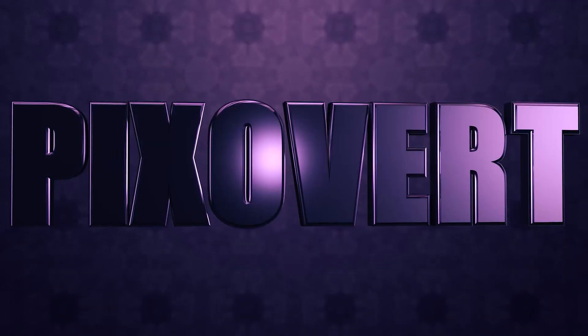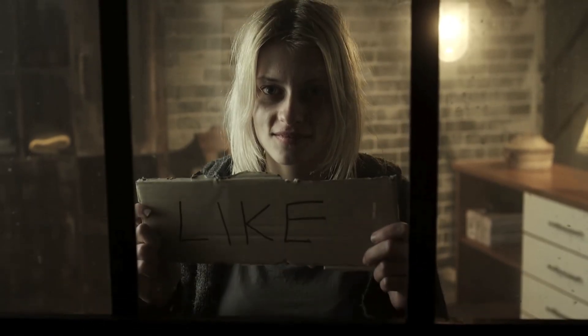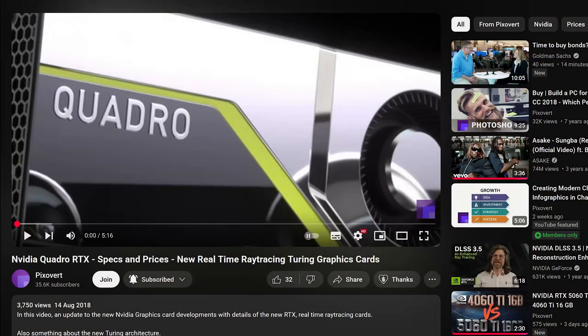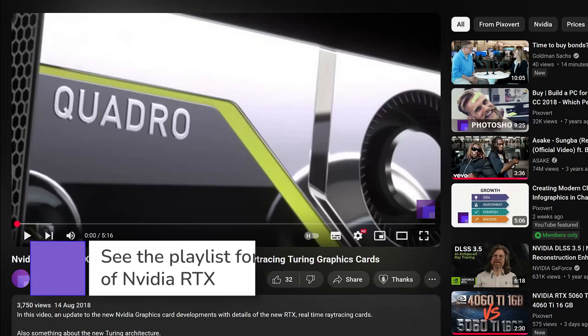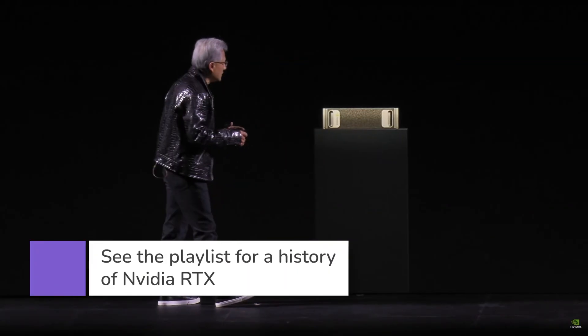Seven years ago I made a video about the NVIDIA Quadro RTX card — specs and prices. That video was part of a series about the launch of the Turing generation cards from NVIDIA and the RTX architecture. At the time we didn't know it, but this would turn out to be one of the turning points in the history of modern computing.